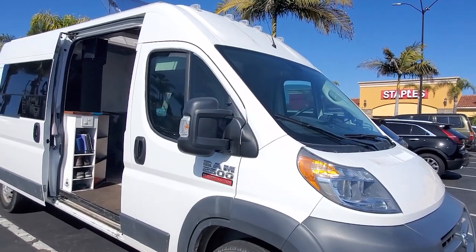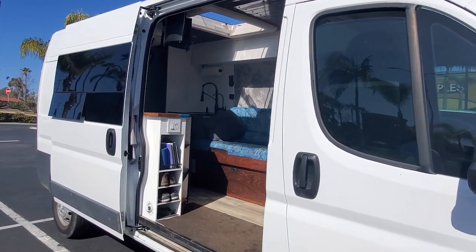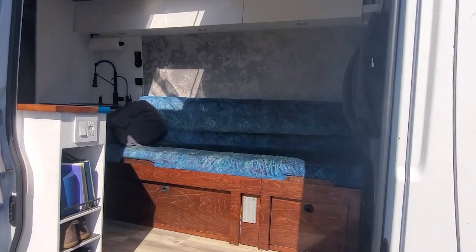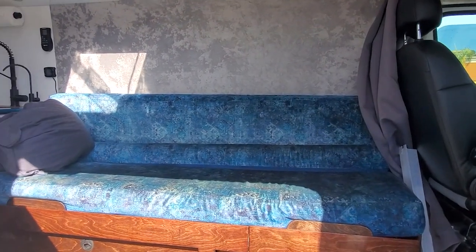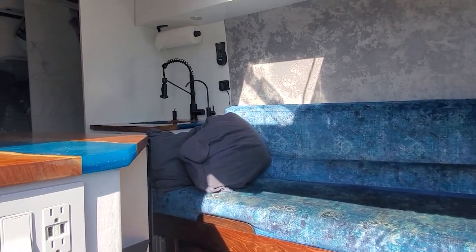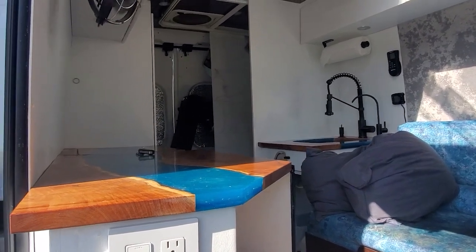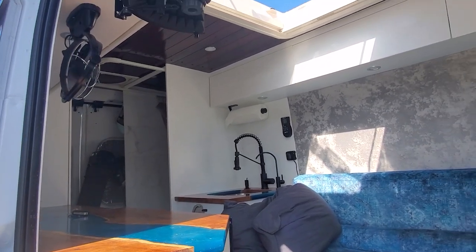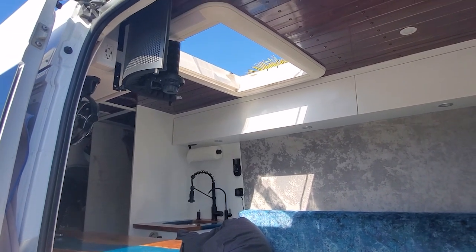I have toured many vehicles lived in by nomads on the road, both on and off camera, but I don't think I've seen any that have all the features that the van I'm touring today has. From 700 watts of solar power to 300 amp hours of lithium batteries, a diesel heater, and so much more. Come on along with me and let's take a peek — I think you're going to be as impressed as I was by both the van and the owner.